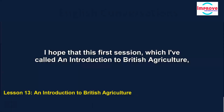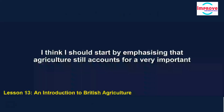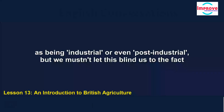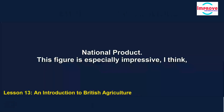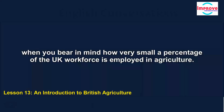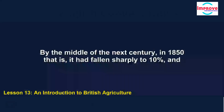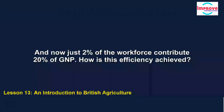I hope that this first session, which I've called An Introduction to British Agriculture, will provide a helpful background to the farm visits you'll be doing next week. Agriculture still accounts for a very important part of this country's economy. We are used to hearing the UK's society and economy described as being industrial or even post-industrial, but agriculture and its supporting industries still account for around 20% of our gross national product. You'd have to go back to 1750 or so to find a majority of the workforce in this country working in agriculture. By 1850 it had fallen sharply to 10%, then to 3% by the middle of the 20th century, and now just 2% of the workforce contribute 20% of GNP.